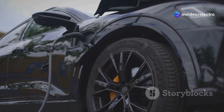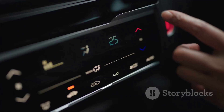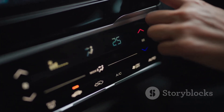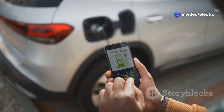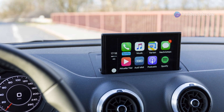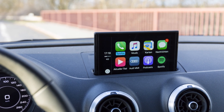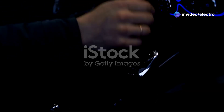Another example is the Polestar 2, an electric car with a sleek and minimalist design. Its AAOSP system is deeply integrated, controlling everything from climate settings to entertainment. You can even use your phone as a key to unlock and start the car. These examples showcase how AAOSP is transforming the in-car experience — not just about entertainment, but seamless connectivity, safety, and convenience.